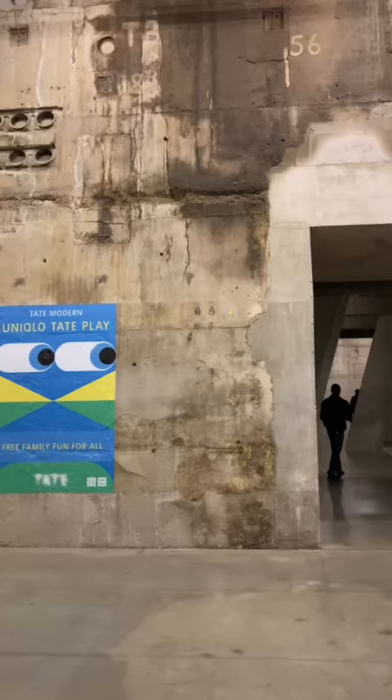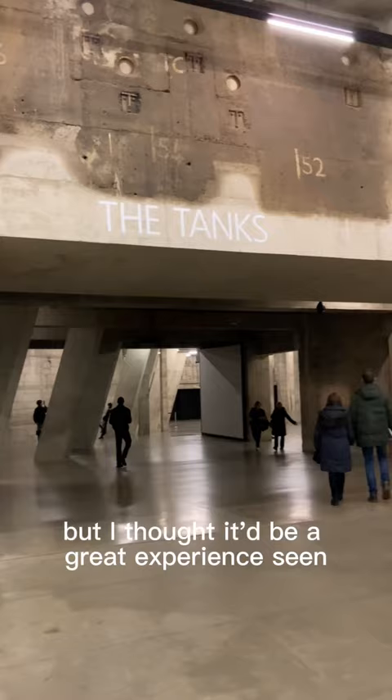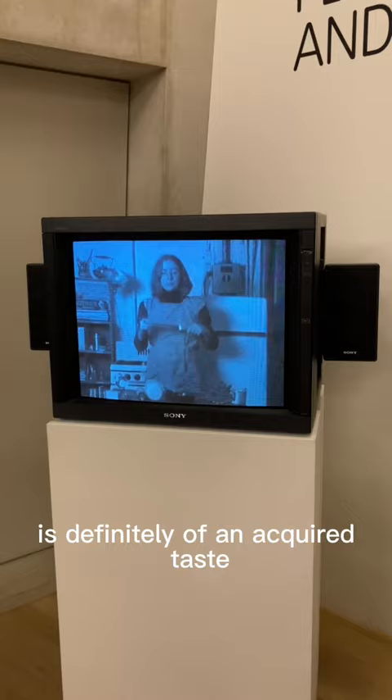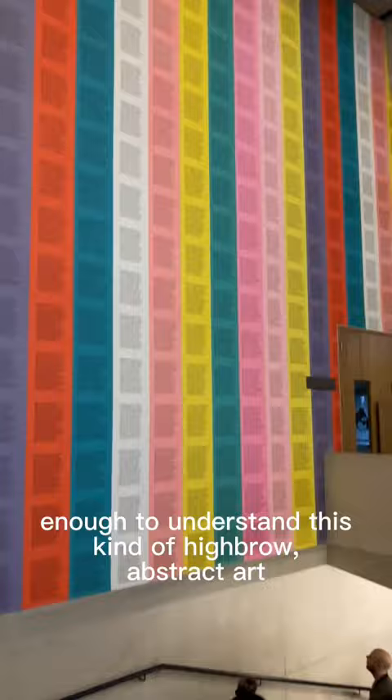Personally I'm not a huge fan of modern art, but I thought it'd be a great experience seeing as I've never gone before. I'd have to say the art on display is definitely of an acquired taste — like for example the woman in this video wielding a knife. But maybe it's just me, maybe I'm just not intelligent enough to understand this kind of highbrow abstract art.